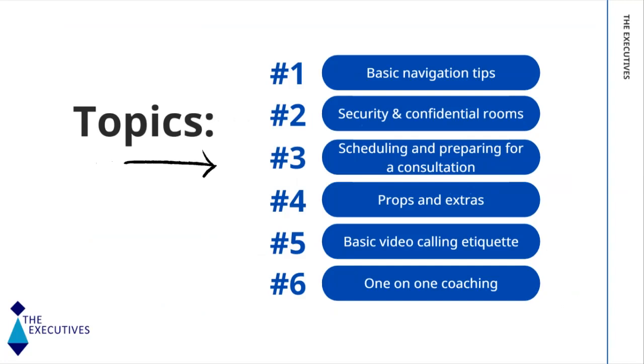The topics that we will run through today are basic navigation tips, security and confidential rooms, how to schedule and prepare for a consultation. We'll talk about props and extras, basic video calling etiquette, and then we'll end off with a very exciting opportunity — one-on-one coaching that will be available.